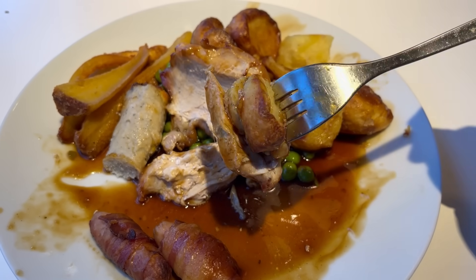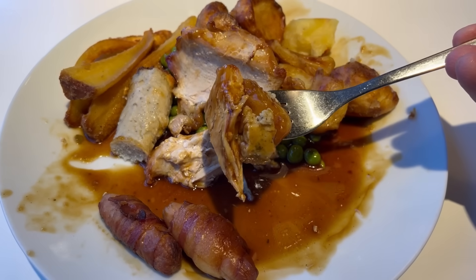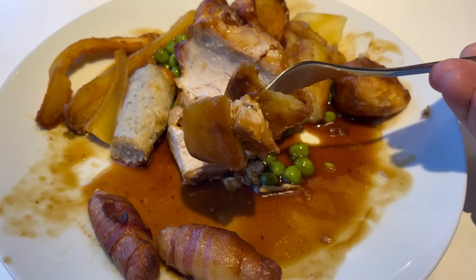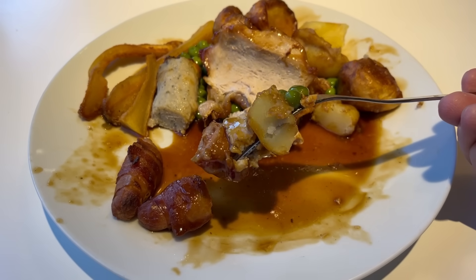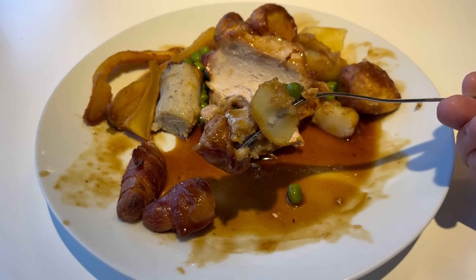Let's try out some combo bites. This first one is roast potato, stuffing and turkey with gravy — nice. Next up is roast potato, turkey and parsnip — let's see if the turkey, potato and gravy can save the parsnip — a little bit. And I have to do a bite with the pigs in blankets — I think this is my favourite bite of the whole meal. I've paired it with stuffing, roast potato, peas and gravy.